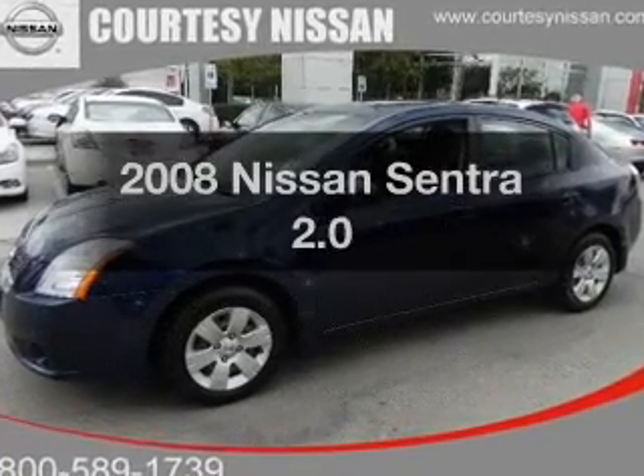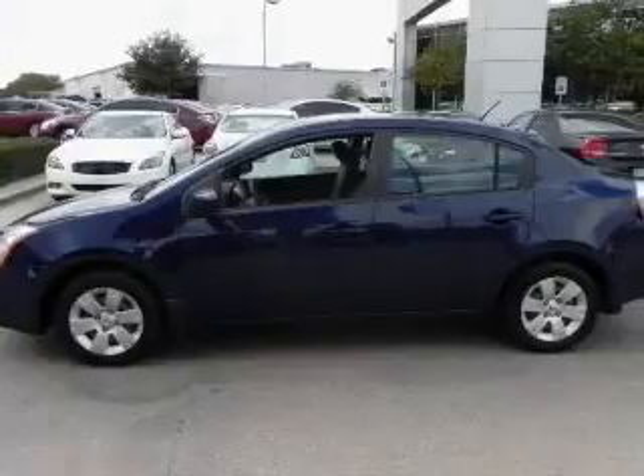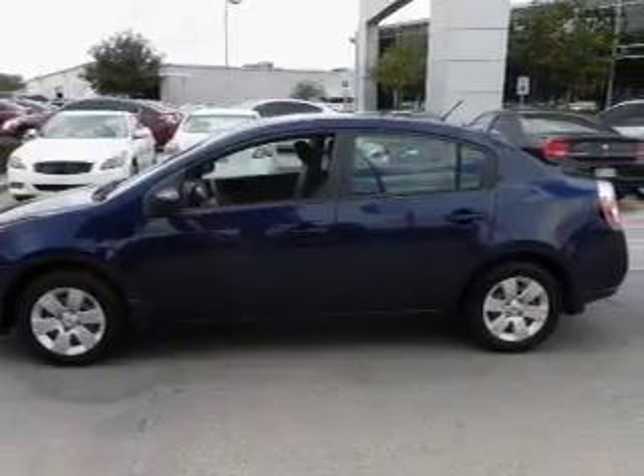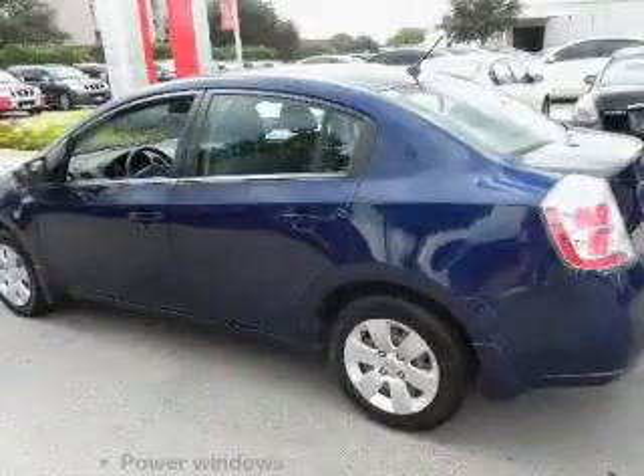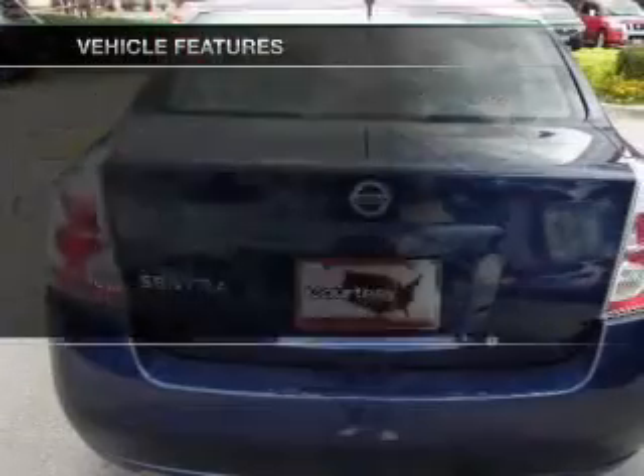Check out this 2008 Nissan Sentra. This is the set of wheels you've been looking for, with an efficient four-cylinder engine connected to a smooth shifting transmission. With these notable features, you won't want to miss out on the opportunity to own this amazing ride.